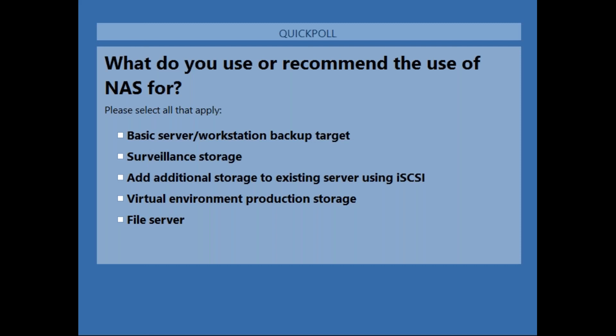We'll look at that later in the demo. Right now, let's launch a poll to get some feedback and see what your use cases are. While everybody's taking the poll, a couple of key use case scenarios where we've seen a lot of success with the TerraStation 5010 products.